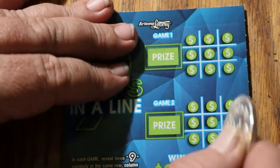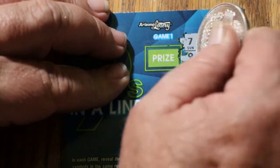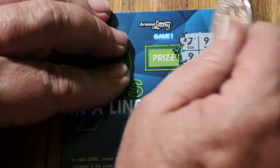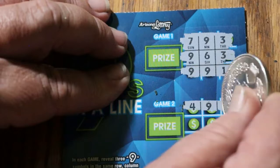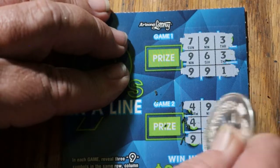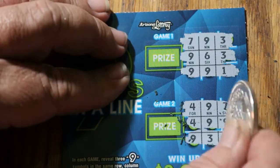These two games are played separately. Again, we have nines, but not where we need them. Nope. We got two nines this way, two nines that way, and two nines that way — and nothing. So that's two down.